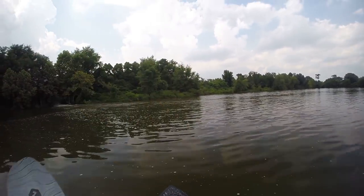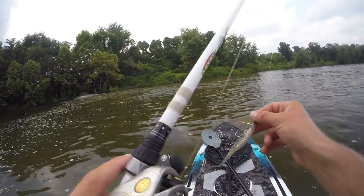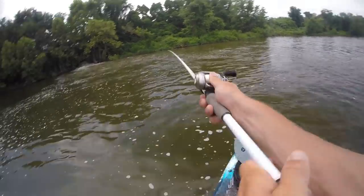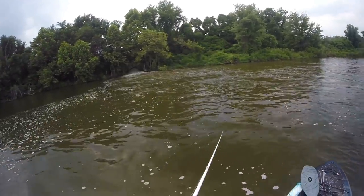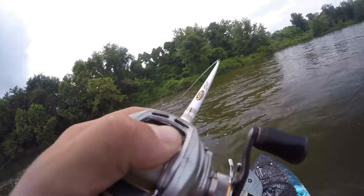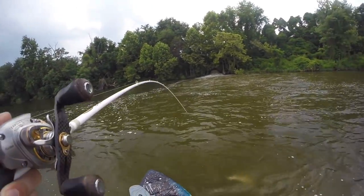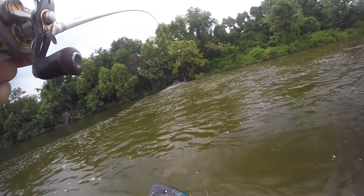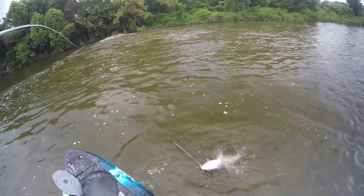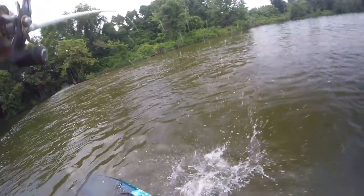They absolutely hammer baits, just demolish them. Starting off with the first cast — oh, eat it, come on! It might be a catfish. Oh, that's a cat! First cast! I told you guys the catfish here are crazy. Look at this thing — there's another one chasing it, I snagged him — no wait, it's in his mouth.